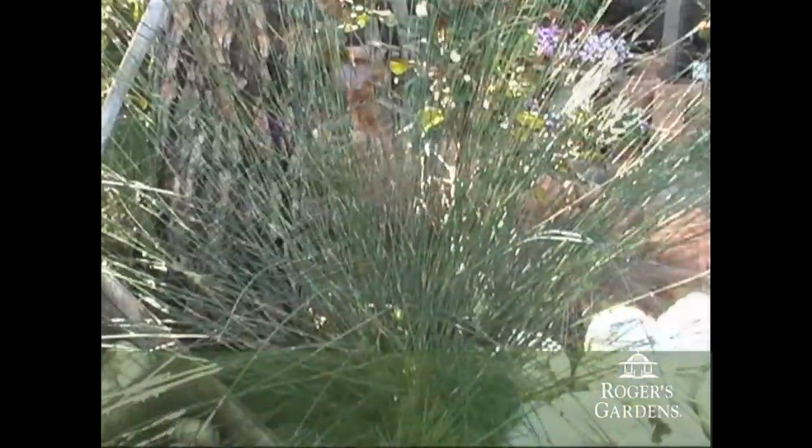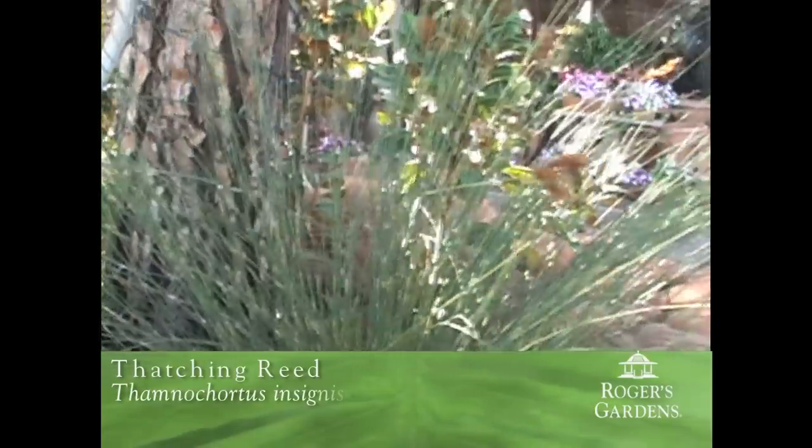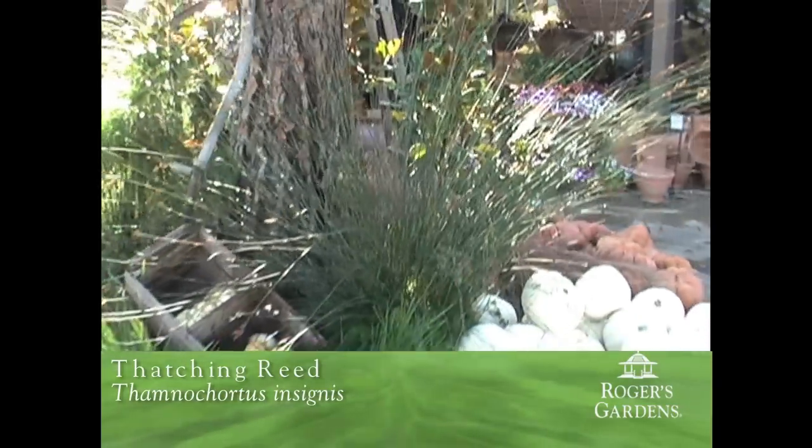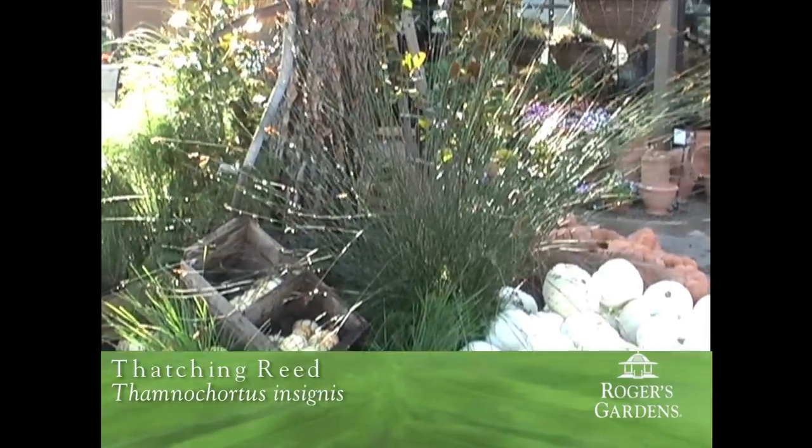The second one here is another Restio. This is Thamna cordis Cygnus. This is a much larger one — it can get anywhere from about six to eight feet tall. We've had these in the perimeter landscape for about four or five years now, and they've just done wonderfully. Another plant that will give you some great architectural shape and is really low maintenance.